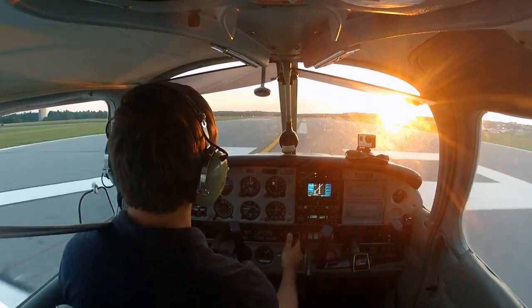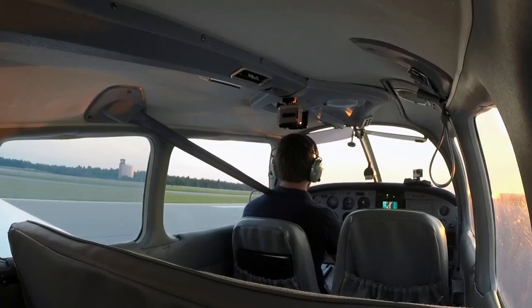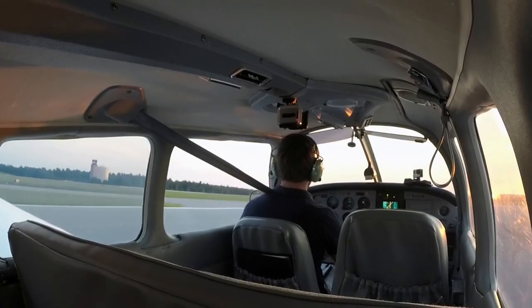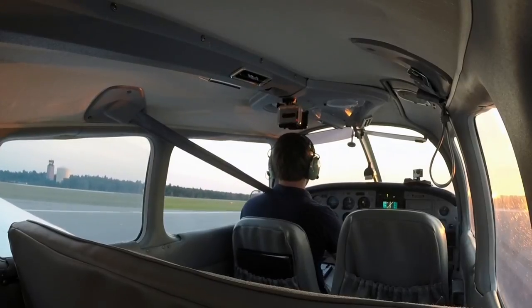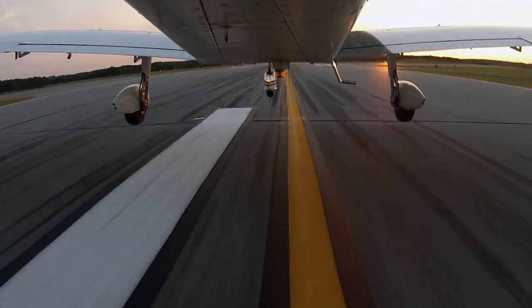I love that acceleration when you have a light plane. It feels nice and calm — good. We might be able to get a good landing. Airspeed's alive, temperature and pressure all in the green, a little bit of right rudder, and we're away.